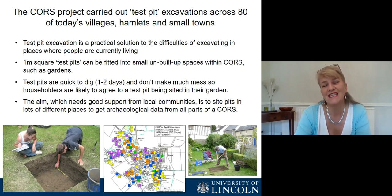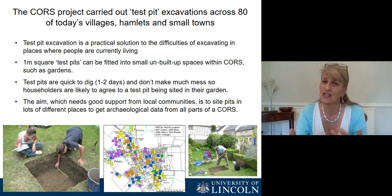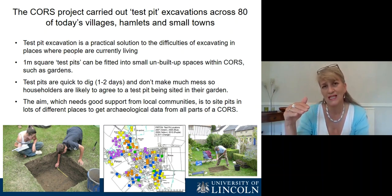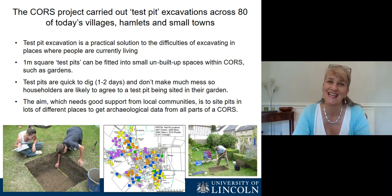The CAUSE project ended up working on 80 different settlements, but it started off on just half a dozen or so. We used test pit excavation, and that's because it's a great solution to the problem of working in currently occupied rural settlements, where you've got today's houses and shops and schools and roads and so on. One metre square test pits are small, so they can be fitted into unbuilt-up space like gardens. They're quick to dig, so the garden owners are likely to let you excavate a test pit, and also they're small, so they don't make much mess.